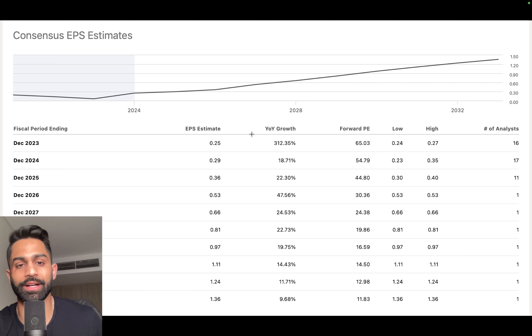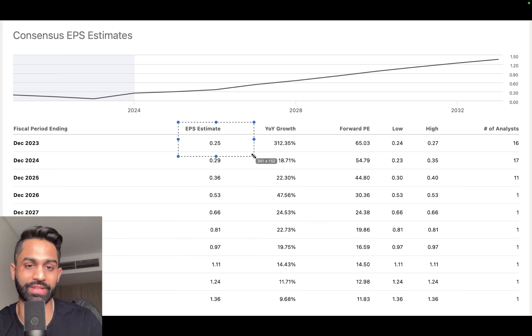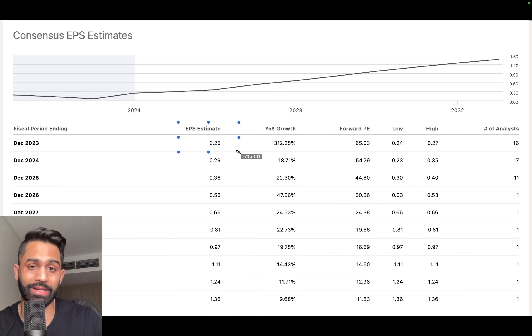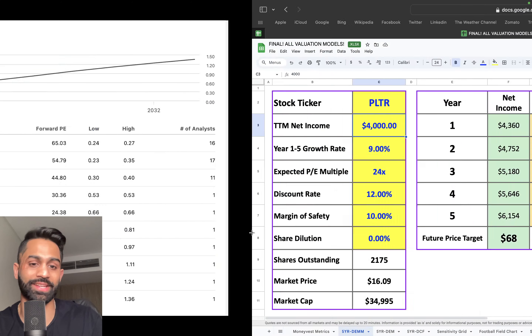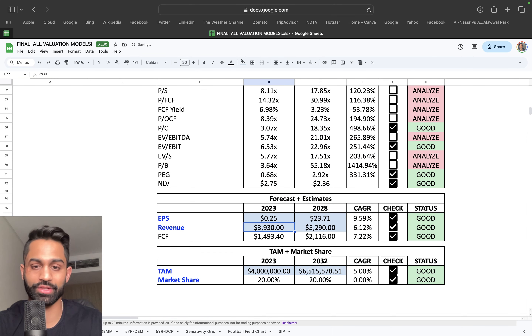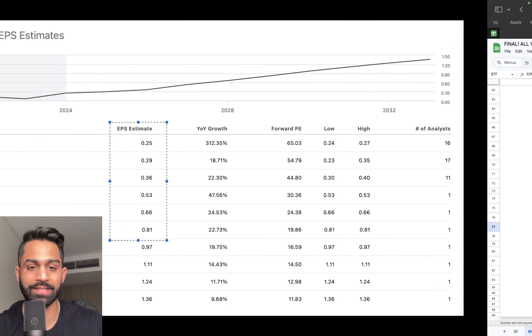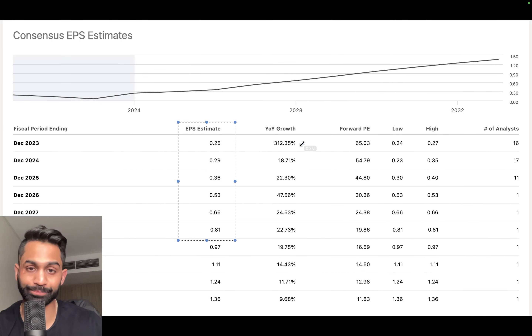Looking at EPS expectations: for full-year fiscal 2023, the consensus is 25 cents per share, which represents very strong year-over-year growth. Expectations then rise to as high as 81 cents per share by 2028, implying an earnings growth rate of approximately 26.5% annually for Palantir.